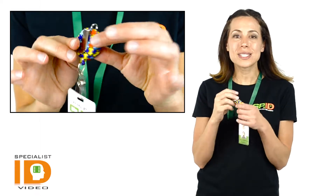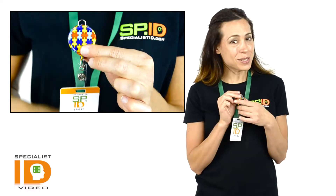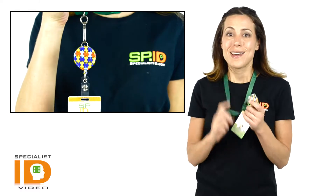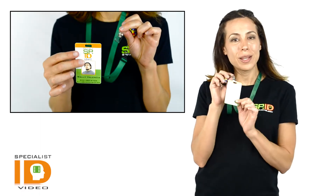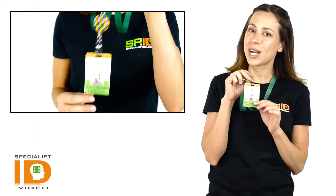This reel has a standard slide belt clip on the back to attach to your belt. It also has a loop on the top which can attach to your favorite lanyard. And this has the retractable reach of about 34 inches. You have your standard strap clip that attaches to your standard ID badges or slot punched ID cards.